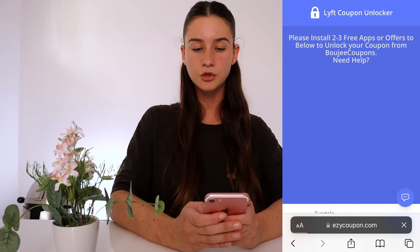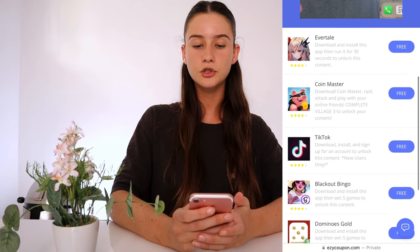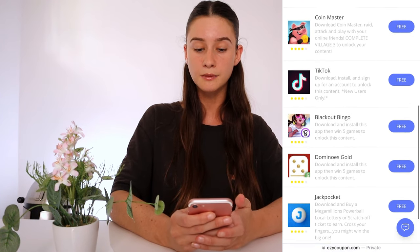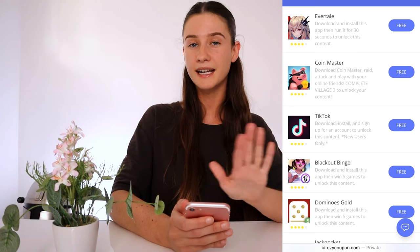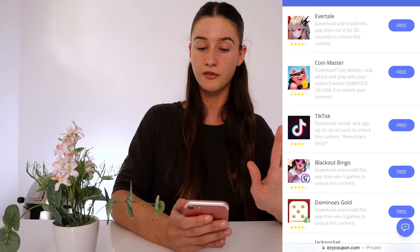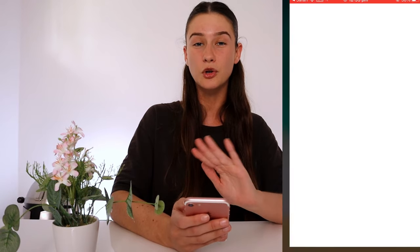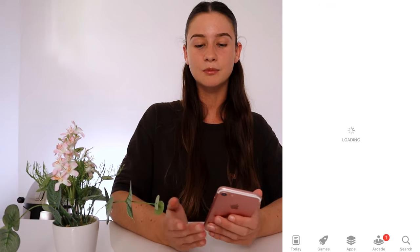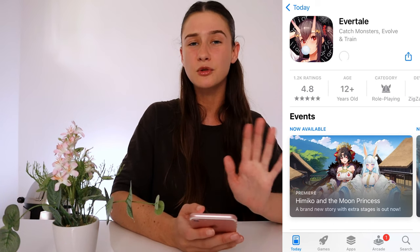In order to gain access to the coupon we do need to do something first. Because we're getting a free Lyft ride credit worth a hundred dollars, we need to complete two to three things from a list. Your list might be different to mine, but they're all free to complete. We need to pick three of them, complete them, and then we get our Lyft coupon worth a hundred dollars in rides.